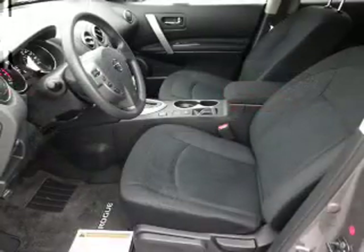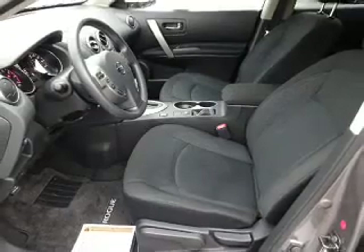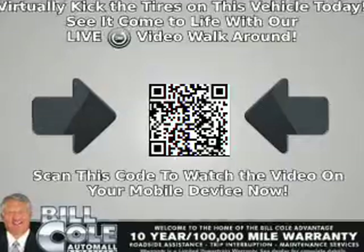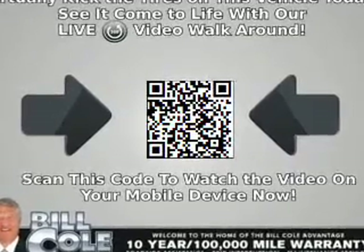a spoiler, an alarm system, keyless entry, heated outside mirrors, independent suspension, brake assist, traction control, stability control, and anti-lock brakes.